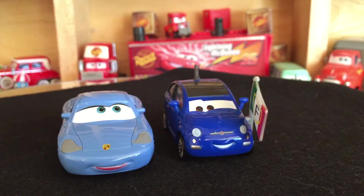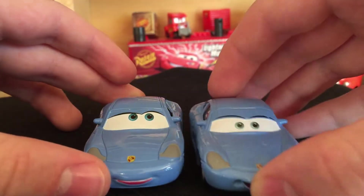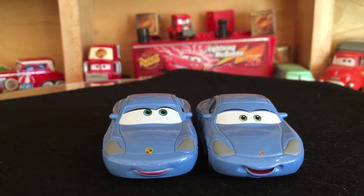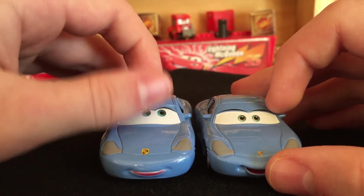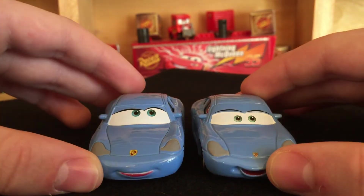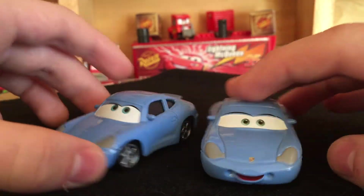We should take a look at Sally with Tattoo first. Here we have the regular Sally next to the Sally with Tattoo and there's already a noticeable difference — obviously her eyes are positioned differently and the mouth is a lot different. Another quite noticeable thing is the color: the Sally with Tattoo is a much darker shade of blue, whereas the normal Sally is a lighter shade of blue, which is kind of odd.